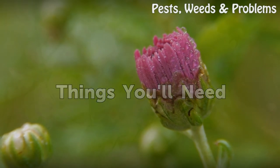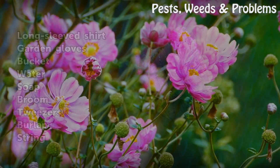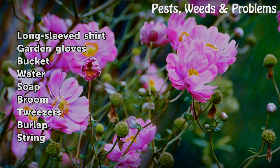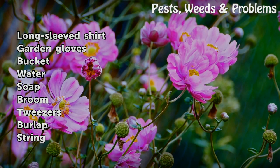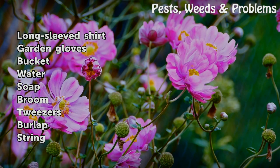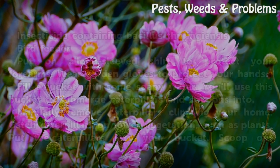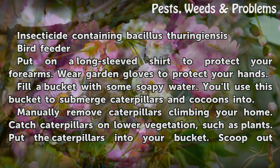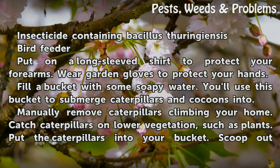Things you'll need: long-sleeved shirt, garden gloves, bucket, water, soap, broom, tweezers, burlap, string, insecticide containing Bacillus thuringiensis, and a bird feeder.